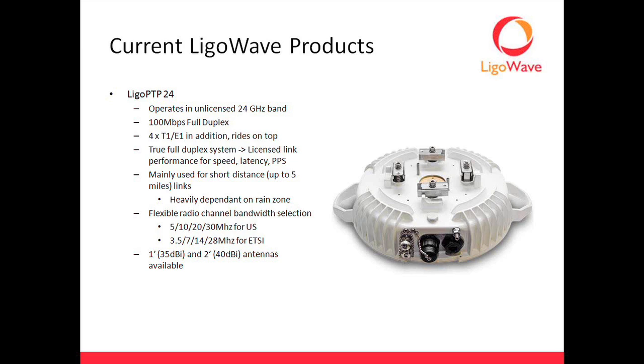For antenna selection, we have a 1-foot antenna and a 2-foot antenna available. It's a slip-fit antenna, so the ODU, pictured here on the slide, bolts directly on the back of the antenna — no flexible waveguide, no coax or anything like that. PoE runs to the radio, it bolts directly on the back of the antenna, and you're done. It's a real sturdy, heavy-duty setup. The 1-foot antenna is 35 dBi and the 2-foot antenna is 40 dBi. When planning your link, if there's ever any question, go bigger — the bigger antenna is always more helpful.